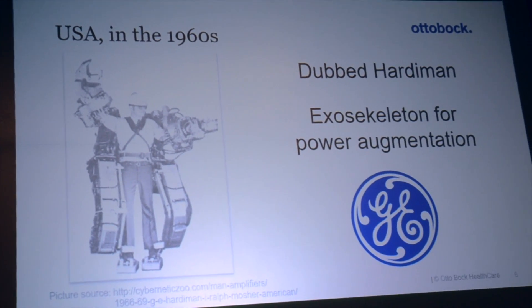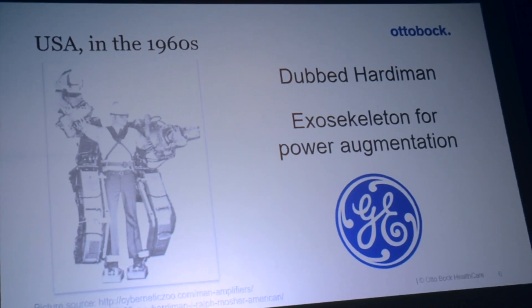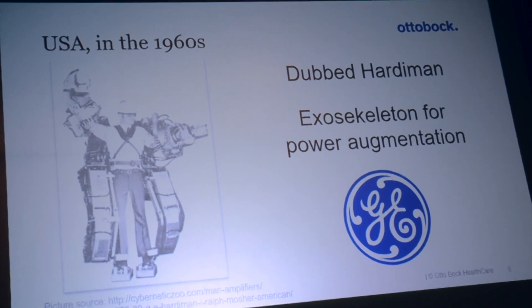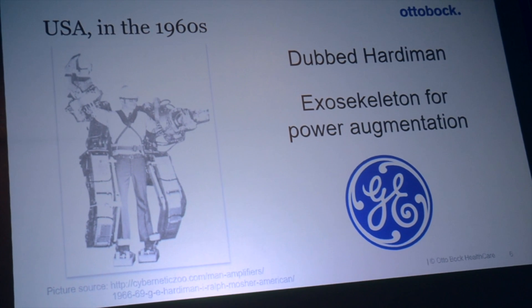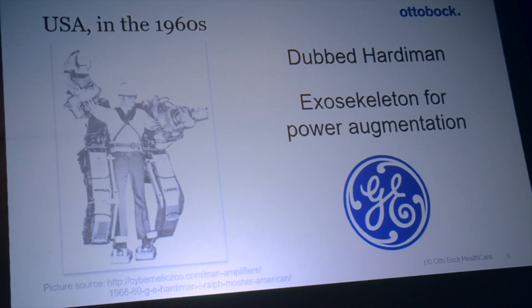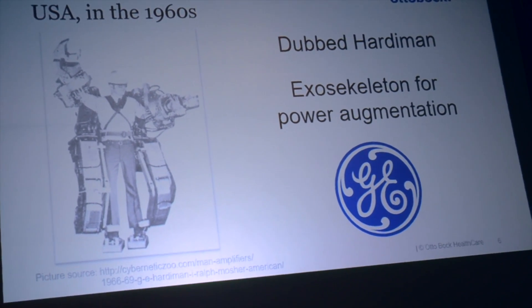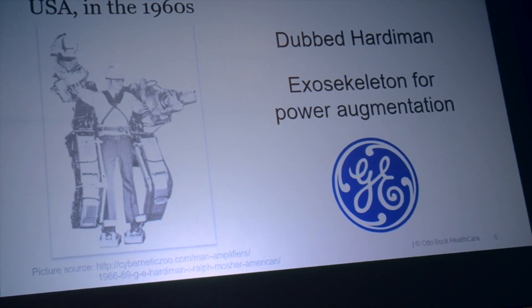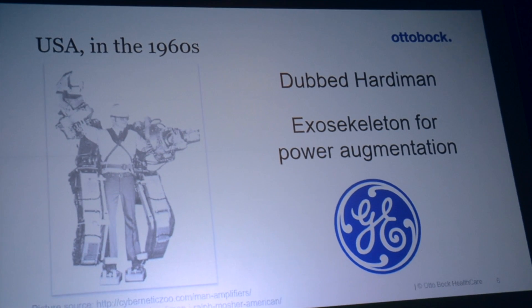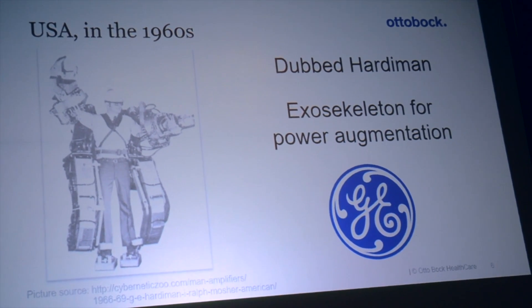It was a military-funded project by General Electric, with the vision of enabling people to lift several hundred kilograms of weight. Unfortunately, that product never made it beyond the state of an experimental prototype, because the technology to control such a complex machine was just not there.